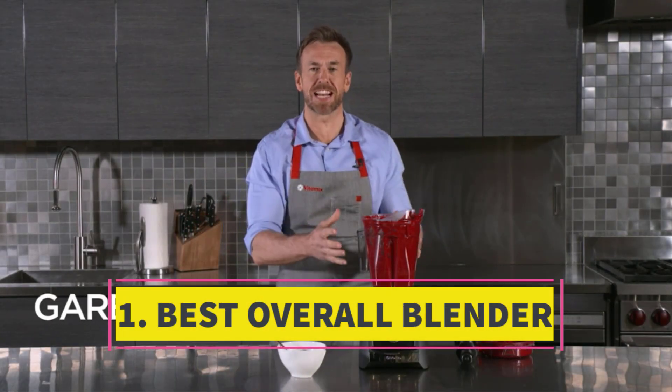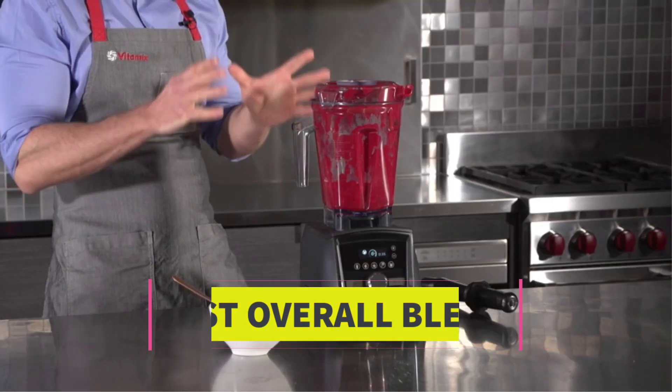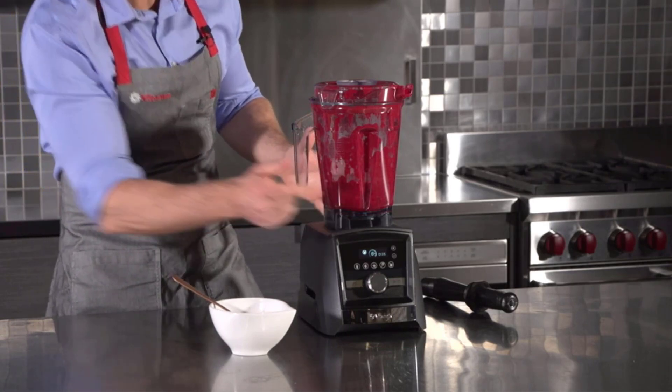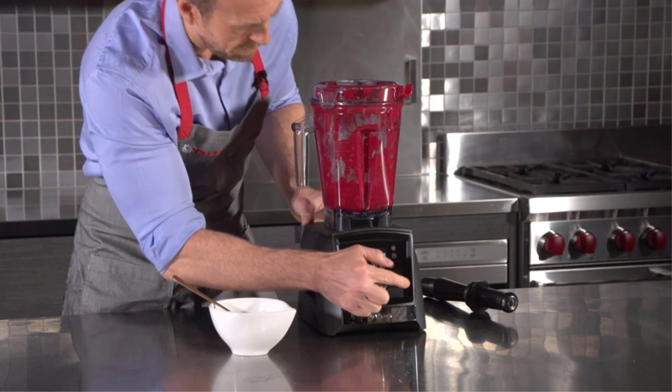Number 1: Best overall blender. Recently honored with the Kitchen Gear Award, this blender distinguished itself among 8 Vitamix models in our comprehensive testing, surpassing 25 other blender models across various assessments.